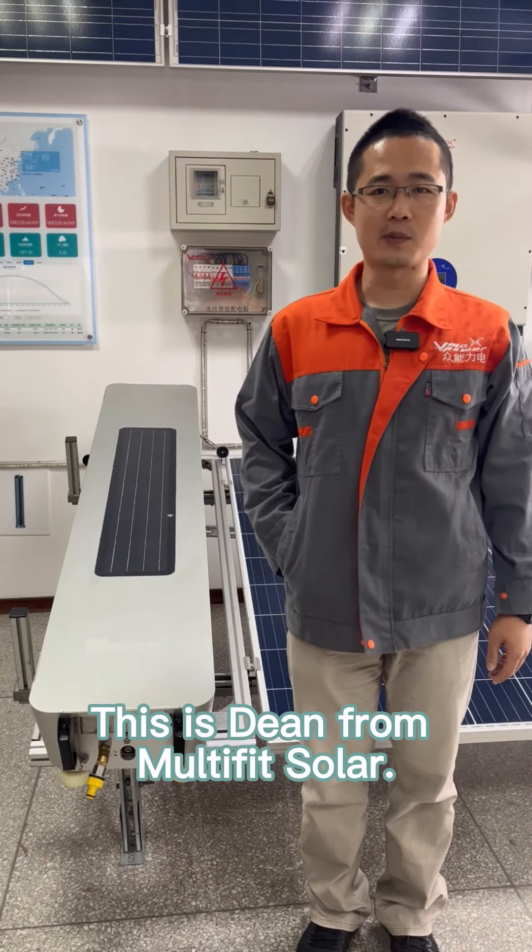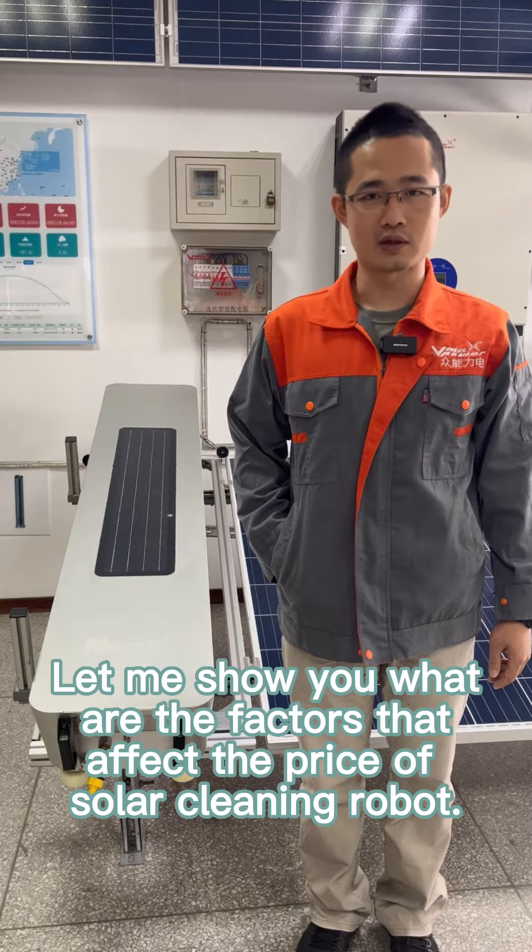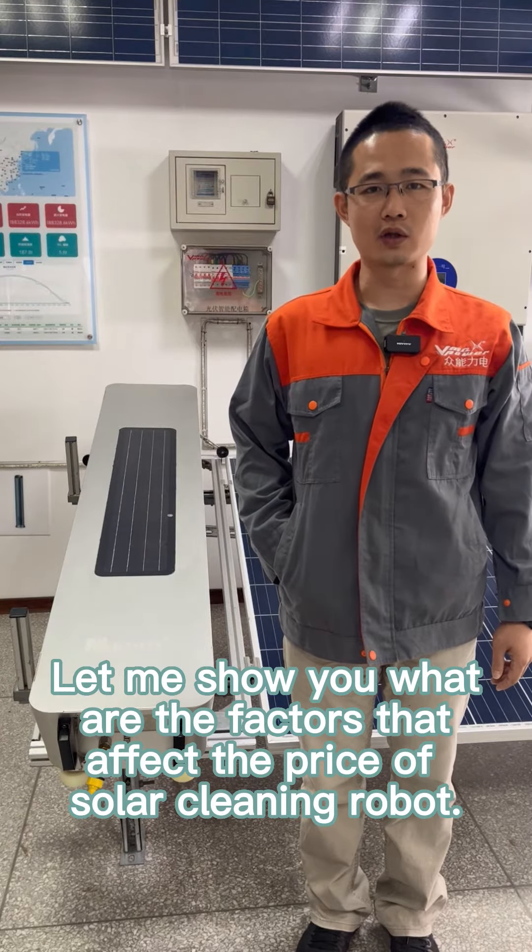Hello friends, this is Dean from Multifix Solar. Let me show you what are the factors that affect the price of solar cleaning robot.